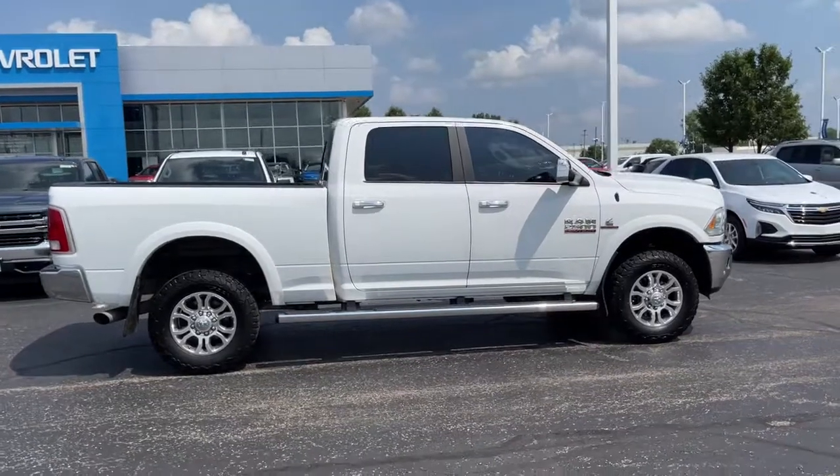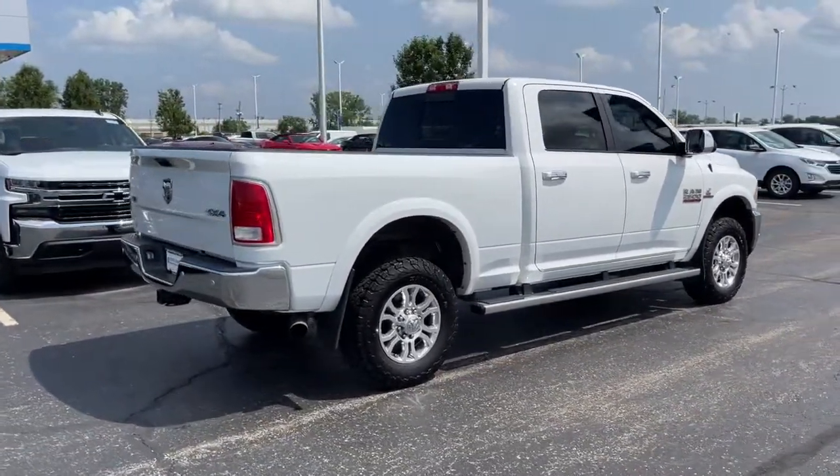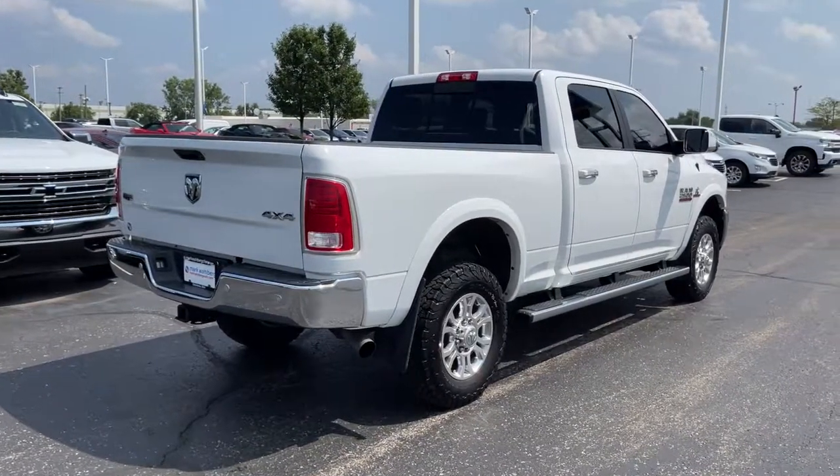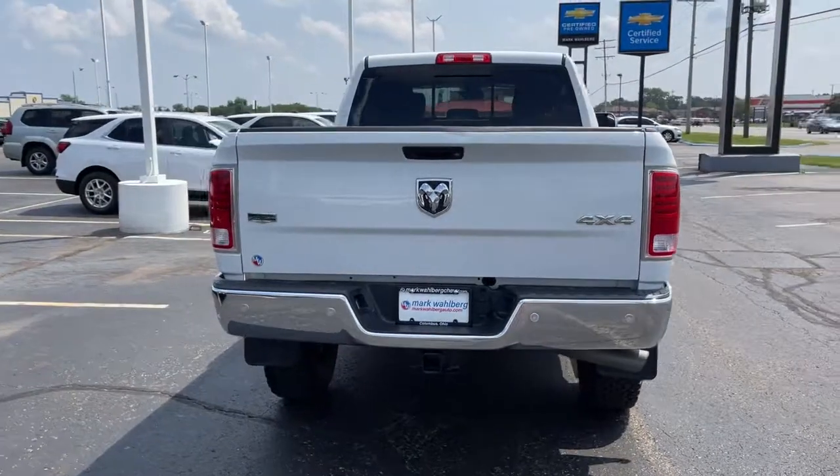The Ram 2500 delivers heavy-duty capability, sophisticated style, rugged strength, and technology that keeps you safe and connected. The Dodge Ram.